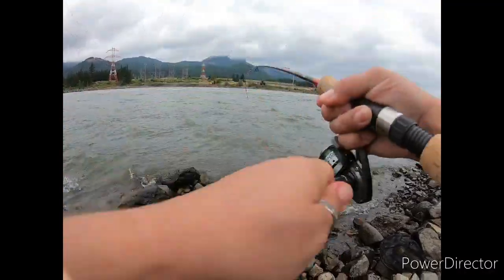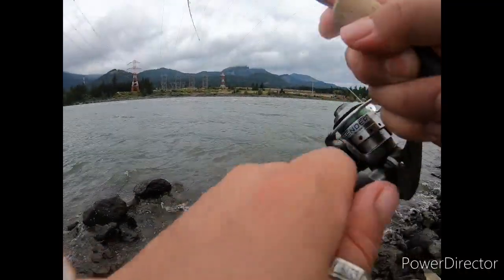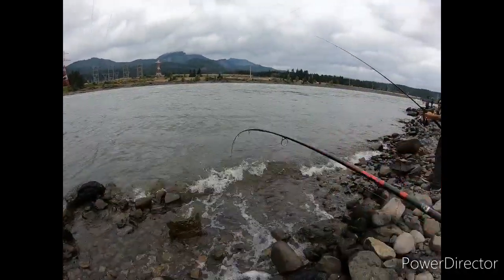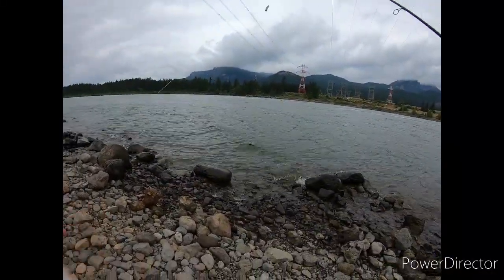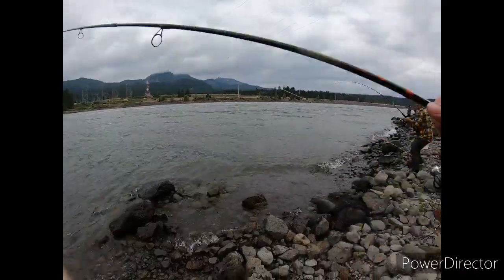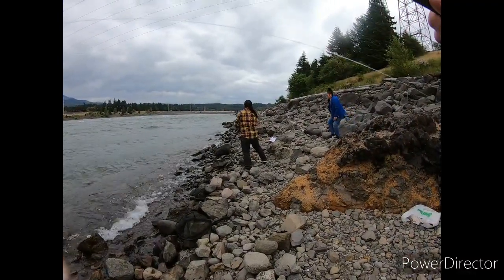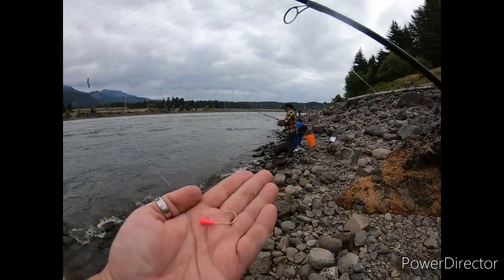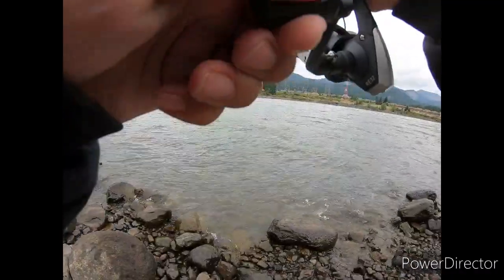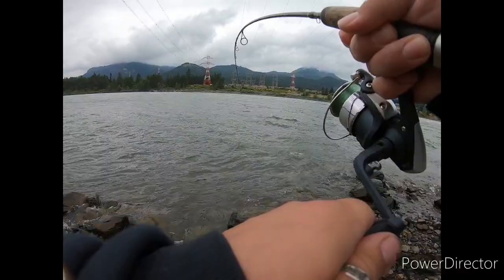I've got one! Fish on — double up! Baby's got hers in, let's get mine in. We switched it up to pink and that's what did it. We changed to the pink jig — no eyes, no grub — and it's just smashing it right now. Slow reel. They're literally hitting like 10 feet in front of us — it's crazy.